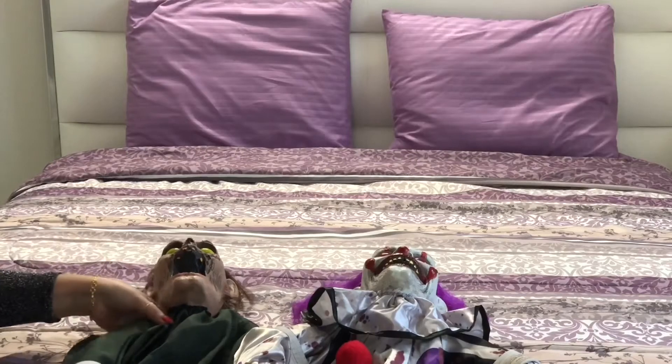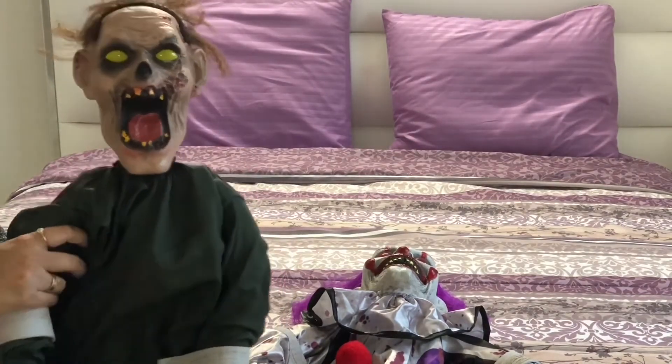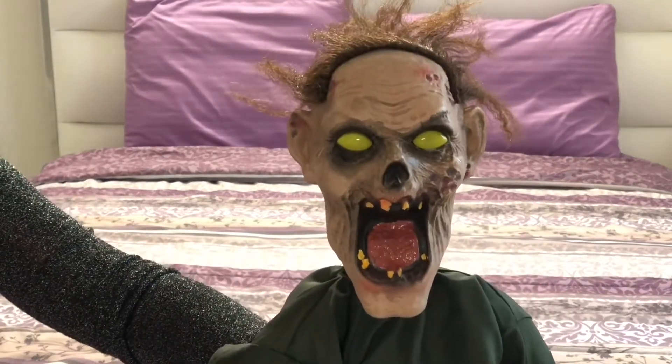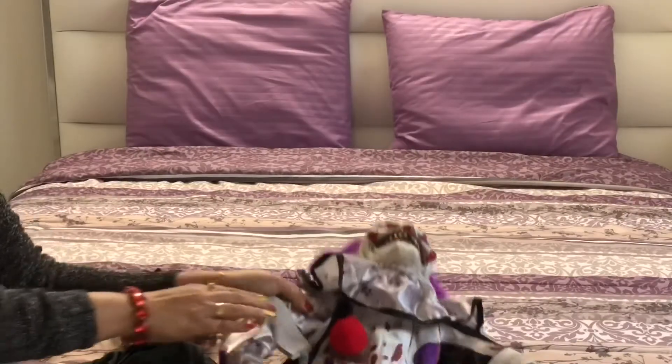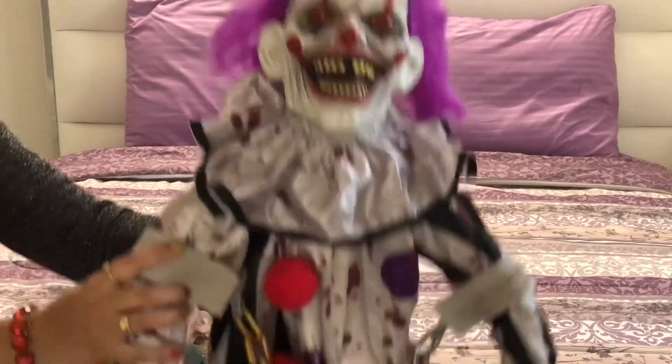I also got this zombie and clown. They both use three double-A batteries and those are included. Their eyes light up and they make spooky sounds and vibrations. The good thing is they are sound-activated. Let's check out these two.